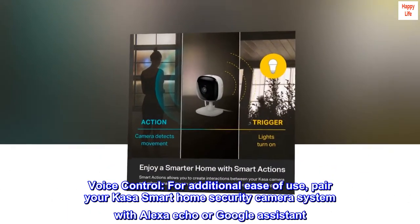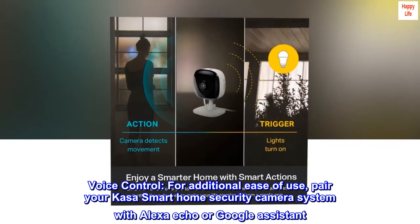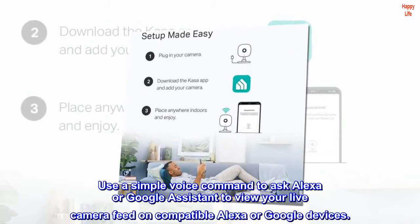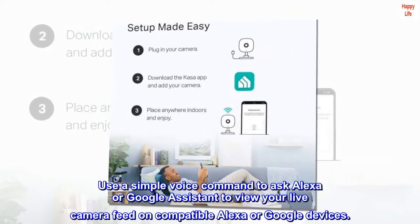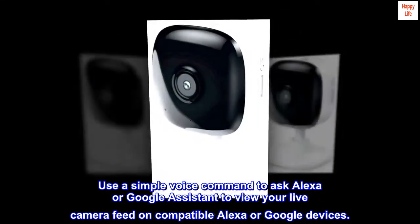Voice control. For additional ease of use, pair your KASA smart home security camera system with Alexa Echo or Google Assistant. Use a simple voice command to ask Alexa or Google Assistant to view your live camera feed on compatible Alexa or Google devices.